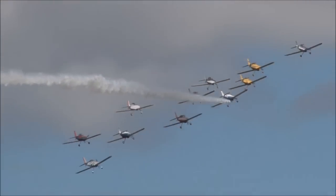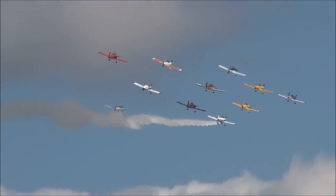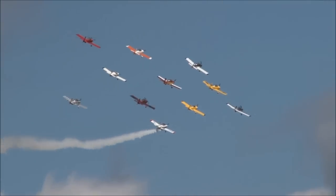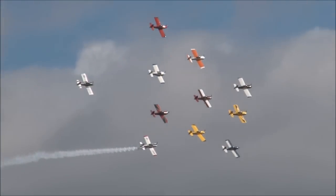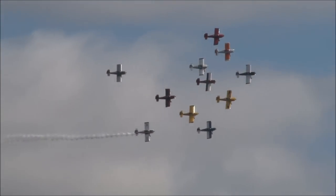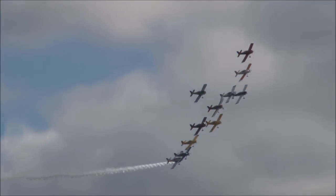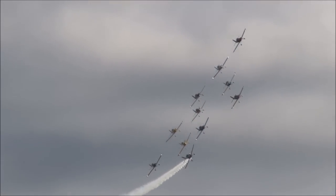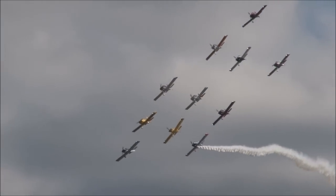How's that for precision formation flight? Let me tell you, it's bumpy up there today so these pilots had their hands full. I had the great opportunity and privilege of flying with Team RV on a media flight a couple of weeks ago, and let me tell you, it's not as easy as it looks. Now if you're looking at the Blue Angels, they've got fast, heavy aircraft.